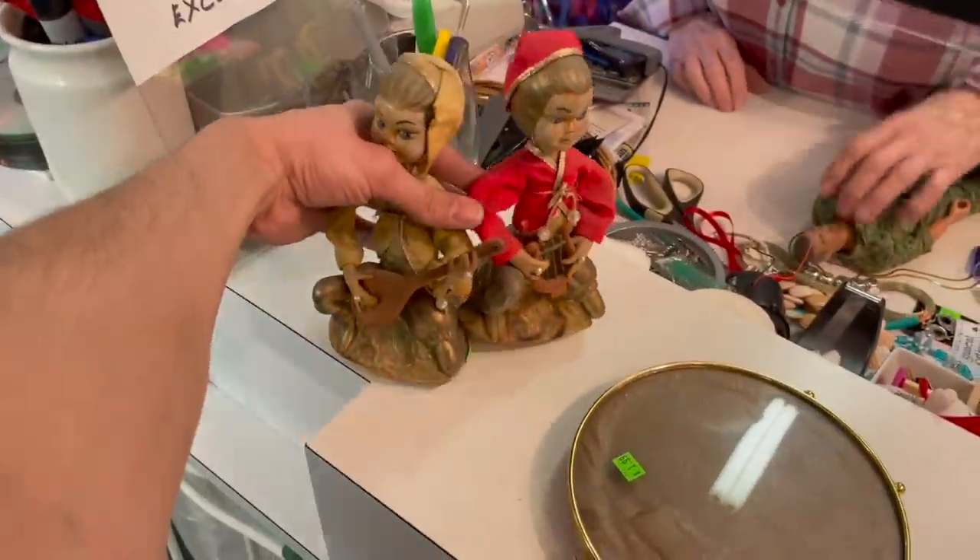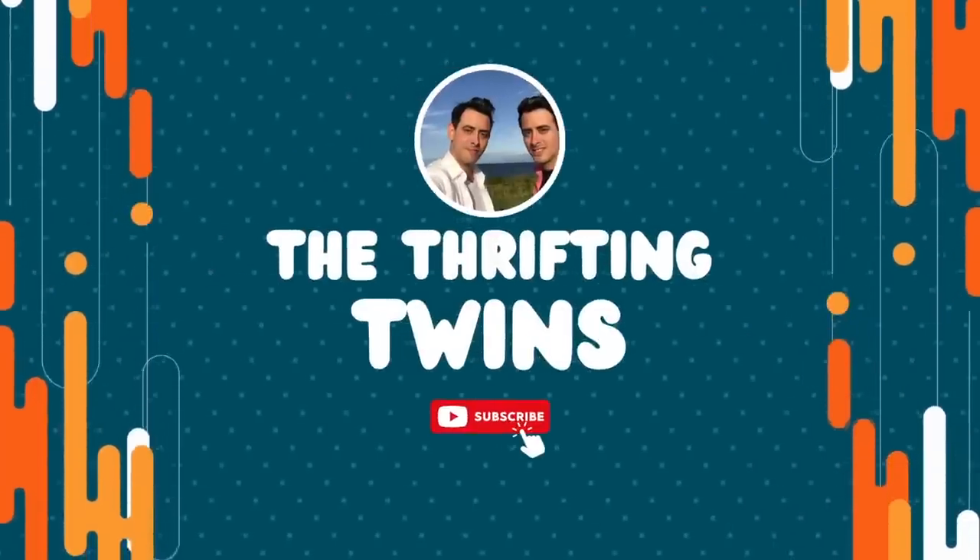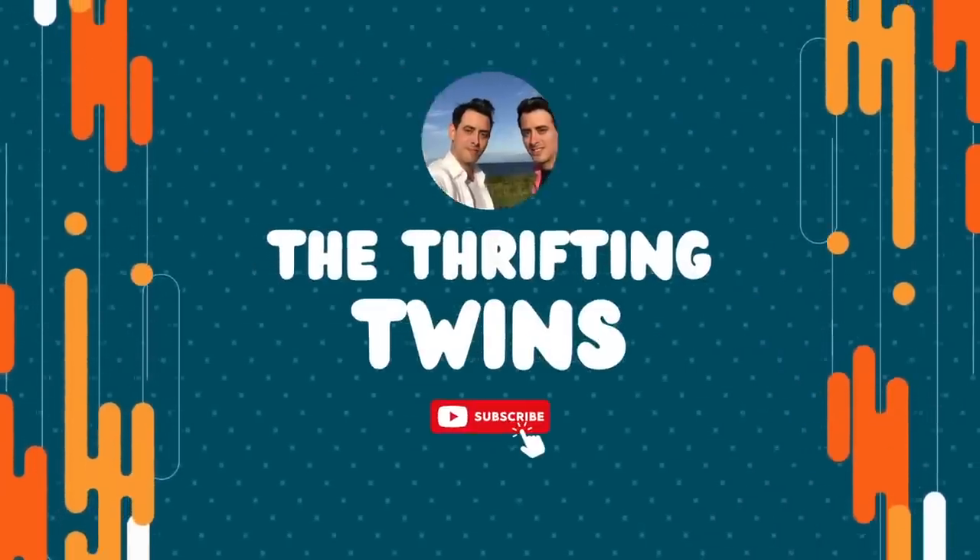Today we are at the Consignment Constorium. We haven't been here in a little while, so they should have some new stuff. It's a little bit different from Goodwill and Salvation Army, so hopefully we can find something.